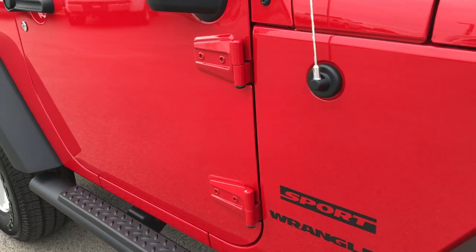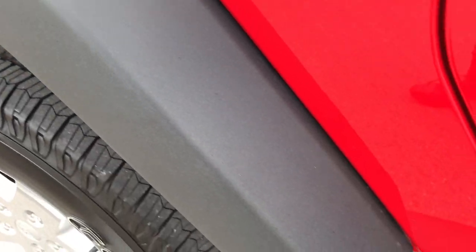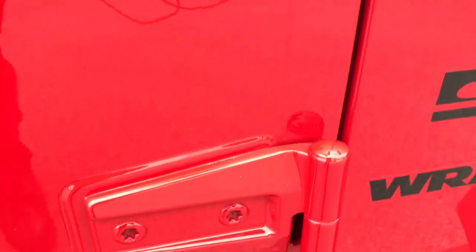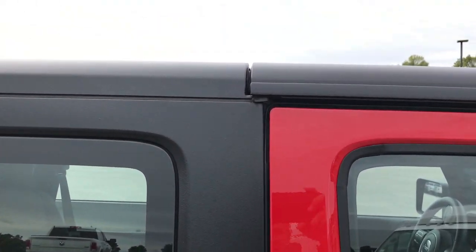As you go down this side of the vehicle, it's absolutely perfect — no dents, no dings, no scuffs, no rock chips. Step bars are in excellent condition, the door hinges are absolutely perfect, as is the door and windshield.